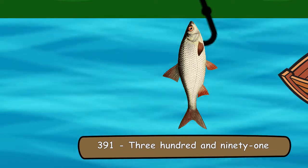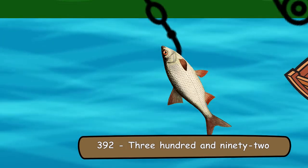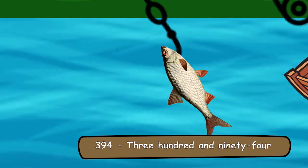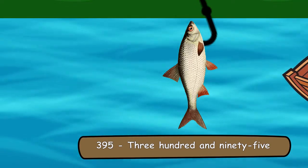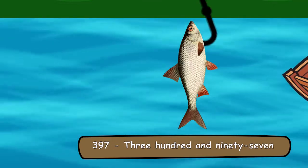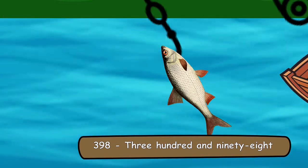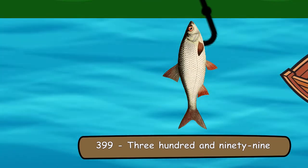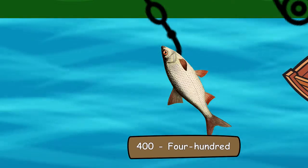391, 392, 393, 394, 395, 396, 397, 398, 399 and 400.